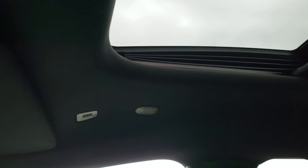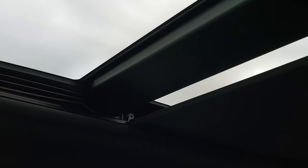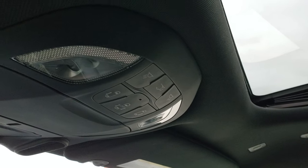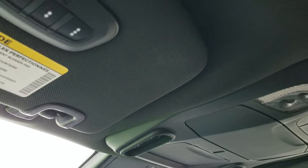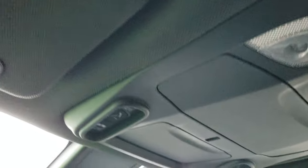We'll open the sunshade here, and this opens up all the way for a nice, airy feeling inside the vehicle. You also have your power sliding side door and rear gate buttons up there, as well as your map lights. Up here are your HomeLink buttons for your garage door, security systems, or lighting systems.